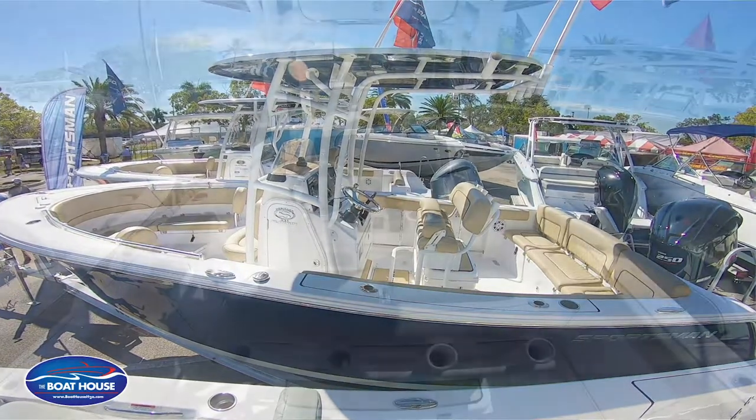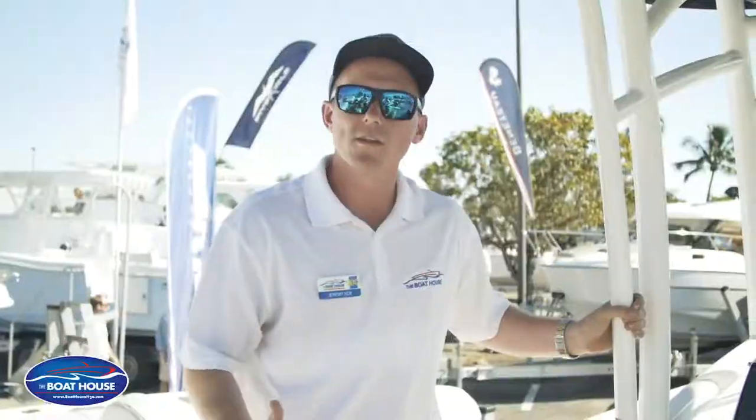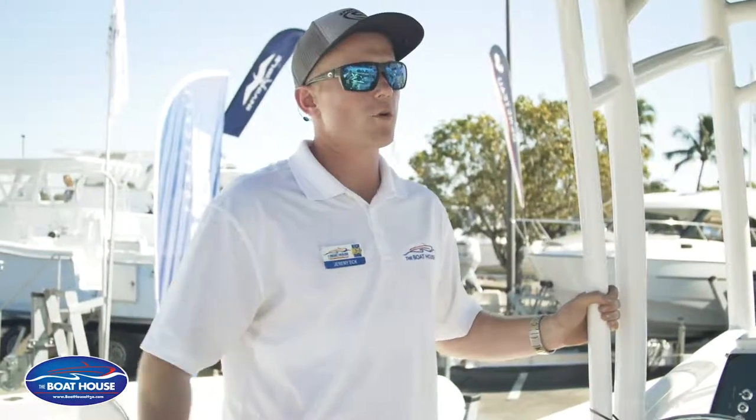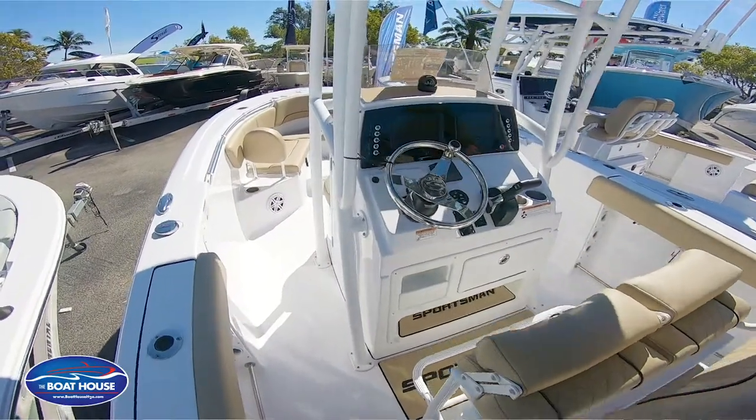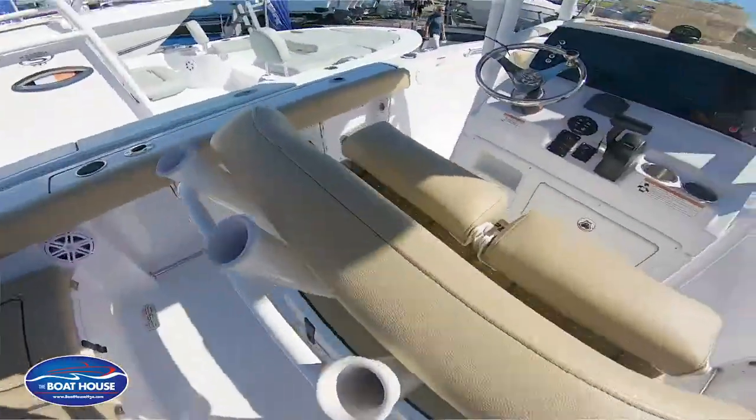Some of the main features of a center console is you drive from the center of the boat — you have the middle console here. What that does for fishing is it gives you full access all the way around the boat. So the fishability, if you're moving rods around, plenty of room to fish the whole deck space.